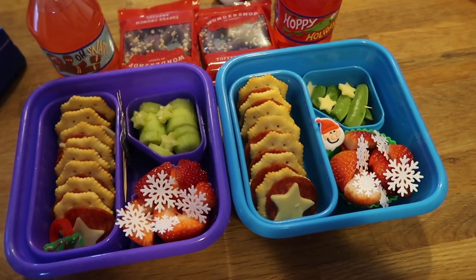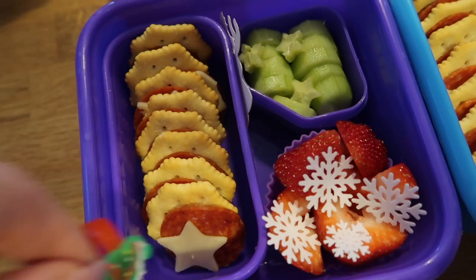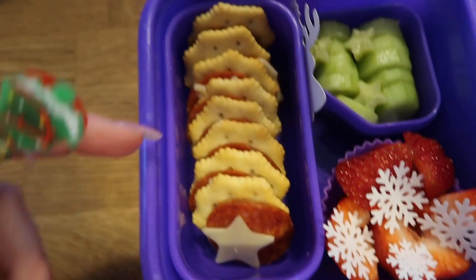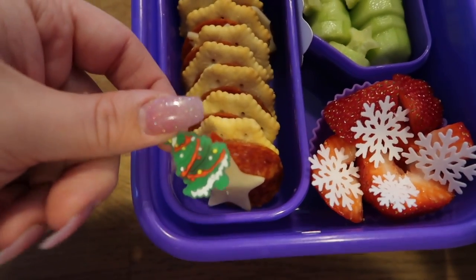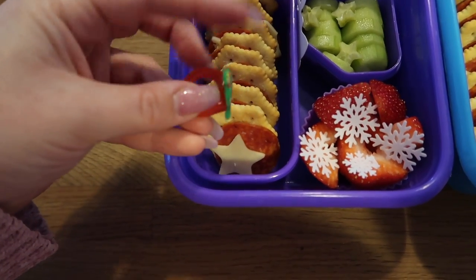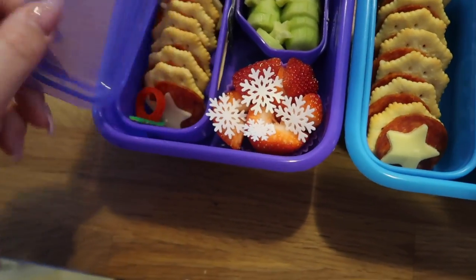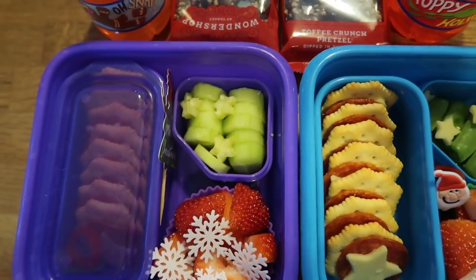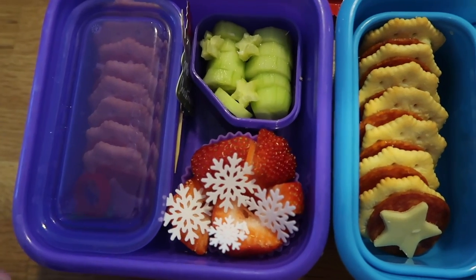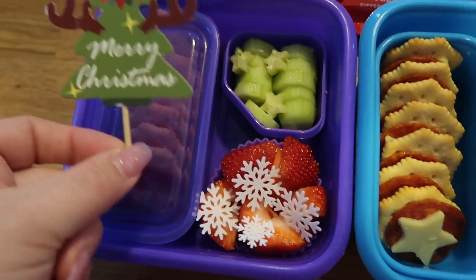They're taking a full-size water bottle as usual. For lunch today, Nala has crackers with a slice of pepperoni in between each one, and then I cut out little star-shaped cheese. Toward the end the last couple have the scraps in because there's no sense wasting cheese. I gave her this little fun Christmas ring I ordered on Amazon — the whole thing is rubbery. I'll pop that in there and put the lid on so it doesn't get everywhere. She's also just going to have cucumbers.